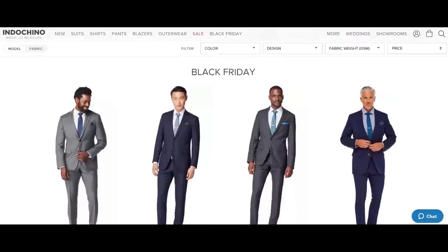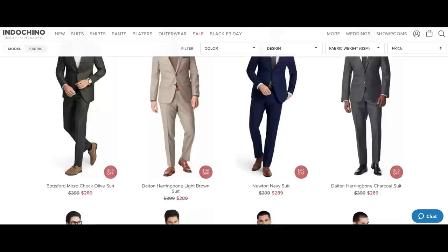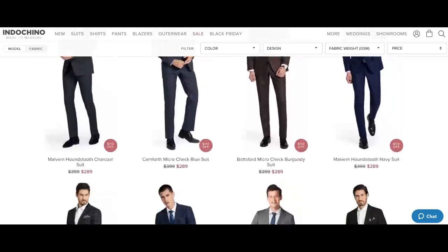If you don't have an Indochino in your area, no big deal — there's a link below to do the measurements and build your suit yourself. It's super fast, super easy, and you're going to have a lot of fun building your custom Indochino suit. Hit that link below. There's nothing that makes you look more high-end and luxurious than wearing an incredible tailored suit that was built for you.